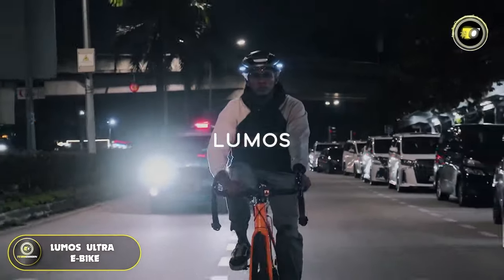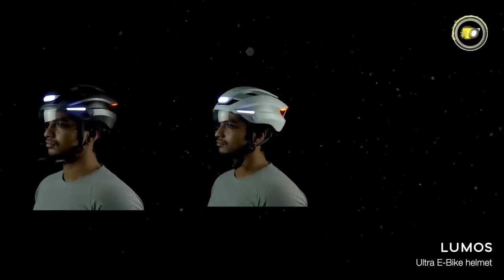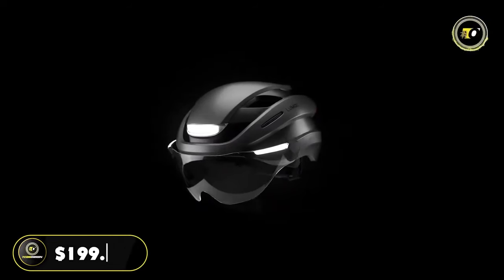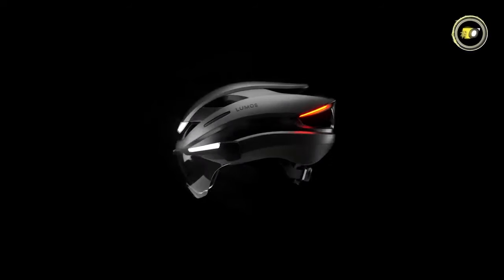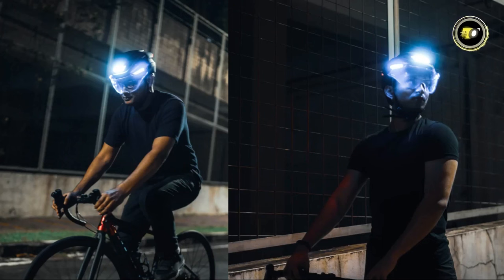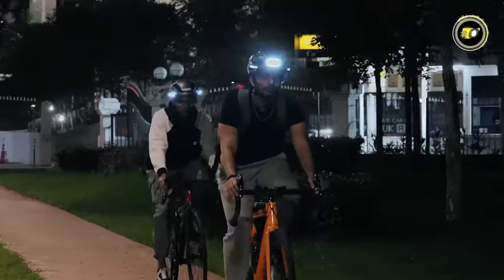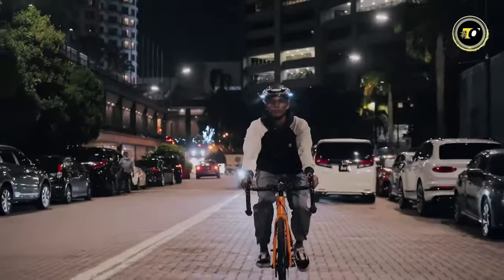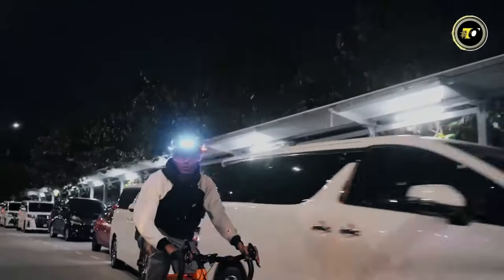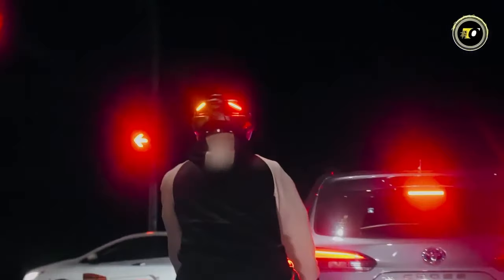Number 4: Lumos Ultra E-Bike. The Lumos Ultra E-Bike Helmet redefines cycling safety with its state-of-the-art features and sleek design. Priced at $199.95, it stands as a premium choice for cyclists who prioritize safety without compromising on style. At the heart of its design are integrated front and rear LED lights, offering enhanced visibility in all lighting conditions — significantly reducing the risk of accidents and proving a game-changer for night cyclists.